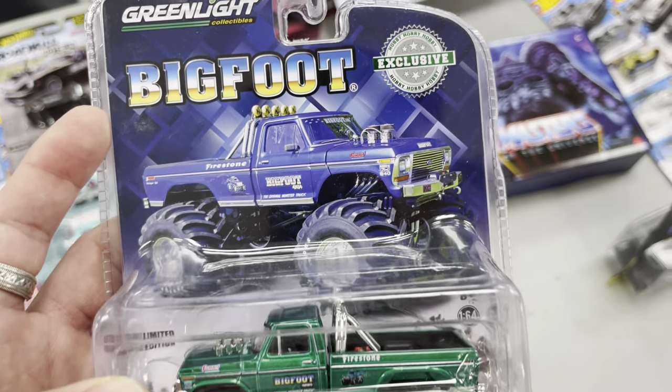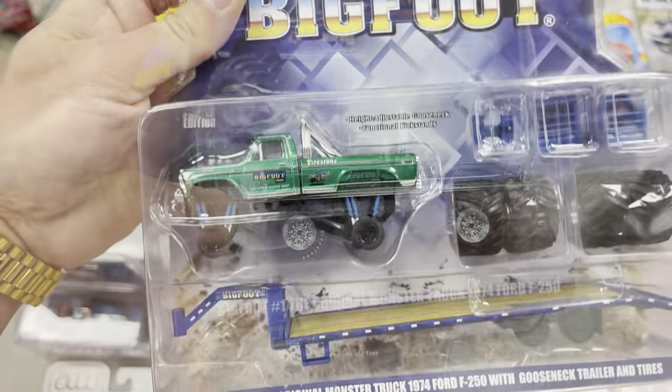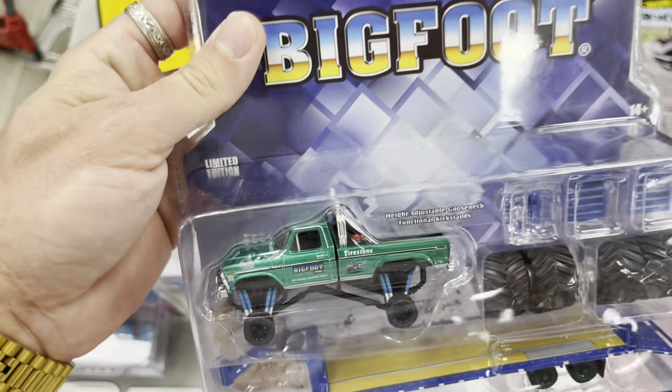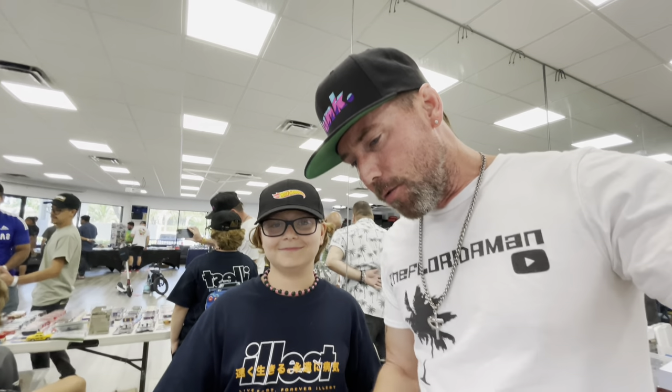Check this out — the body color chase of the Bigfoot Greenlight, that is cool! Hobby exclusive issue, looks like a model kit. Also the Greenlight body color chase — very cool stuff.